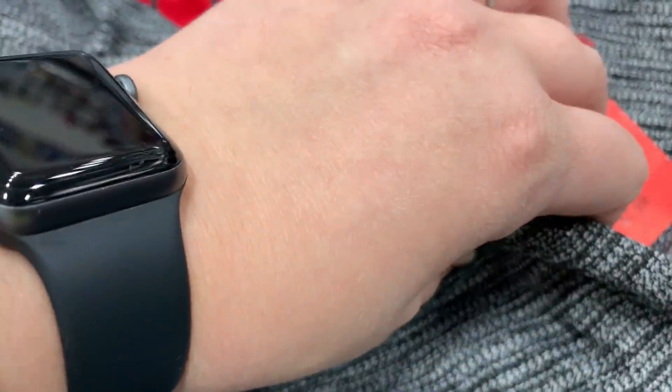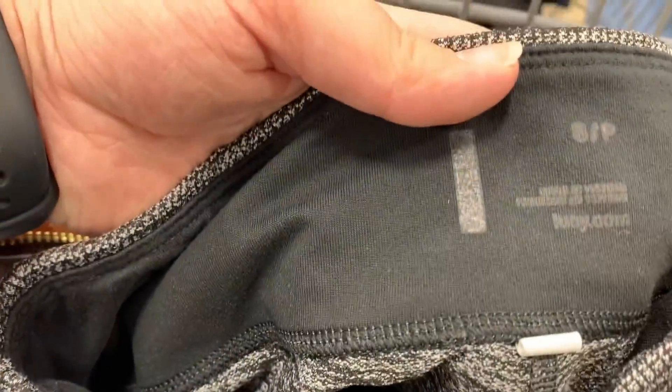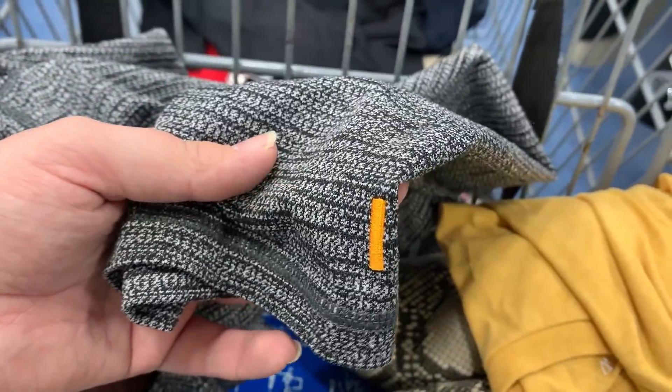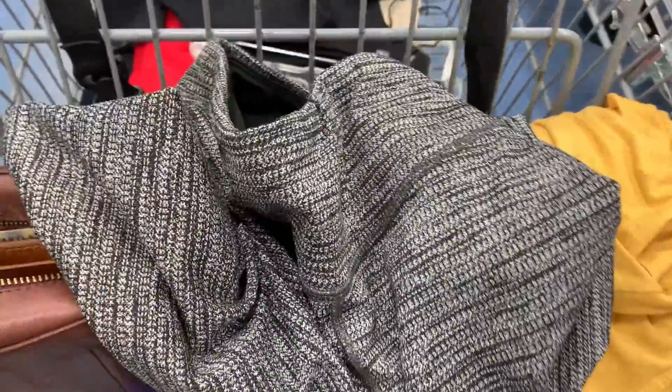I also found a pair of leggings — all my leggings are $3.99. This pair is by the brand Lucy, which is newer to me and I've never tried to resell it. You can tell it's Lucy by the little orange line embroidered on the end, but these were a cropped pair and the comps didn't look that great, so I decided to leave them behind.